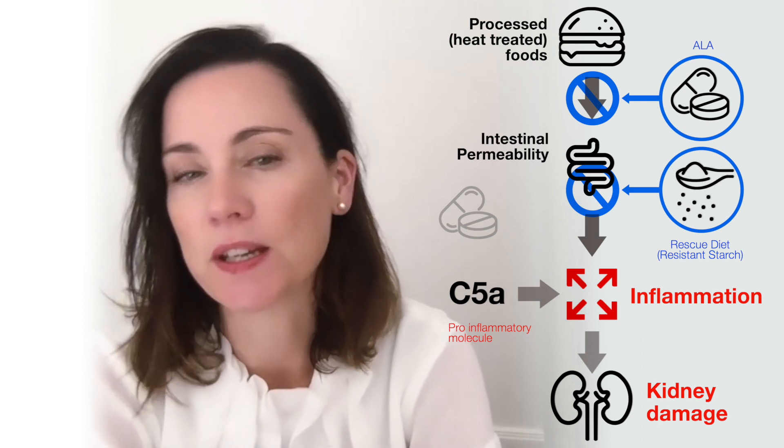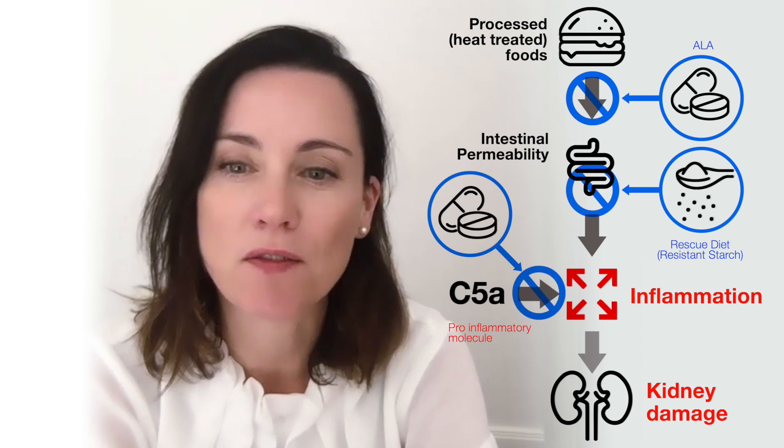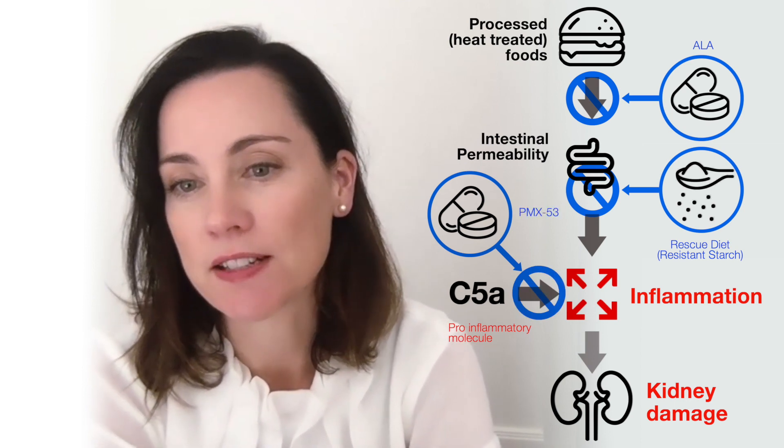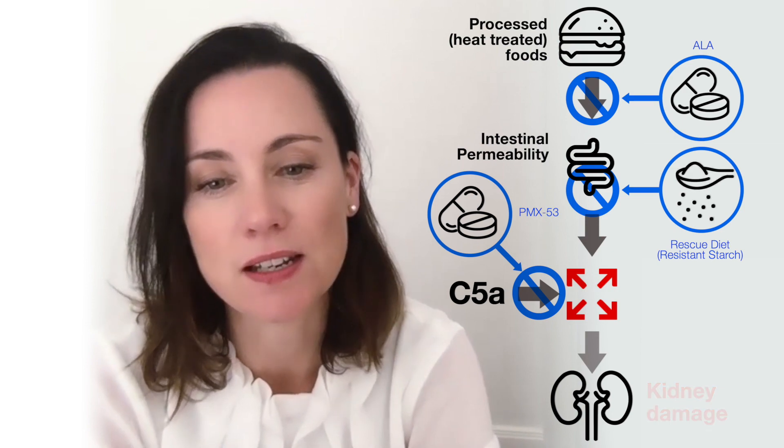The final way to block this pathway is by directly inhibiting the C5A receptor. We've inhibited signaling of the C5A receptor using a novel compound called PMX53. This reduces inflammation and restores the health of the kidney.